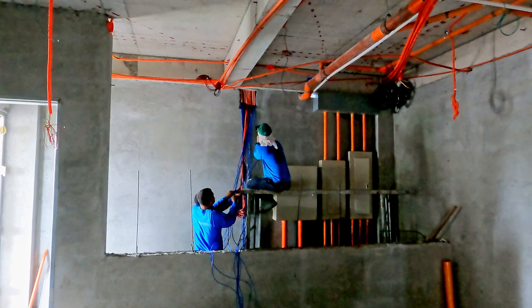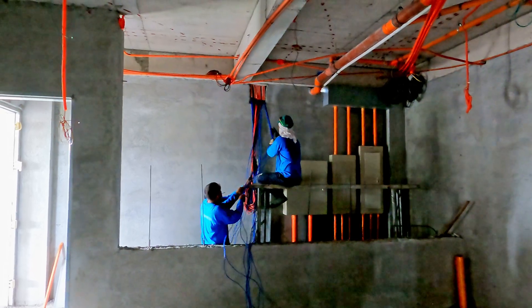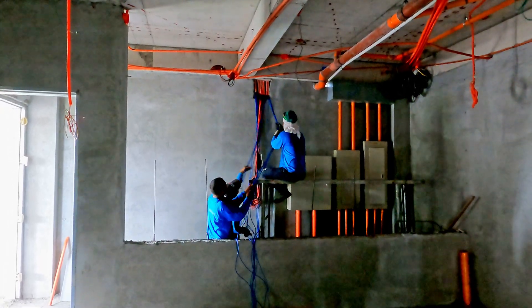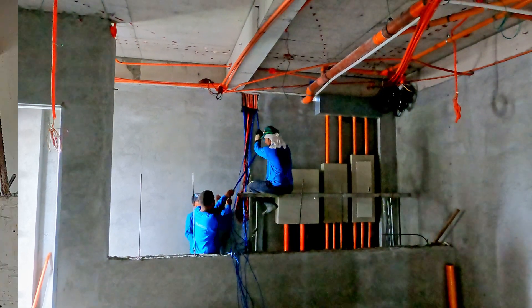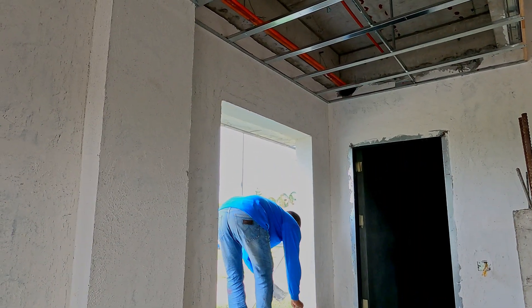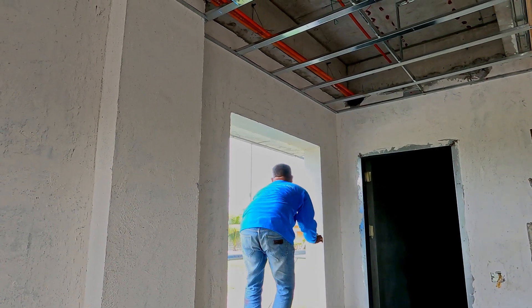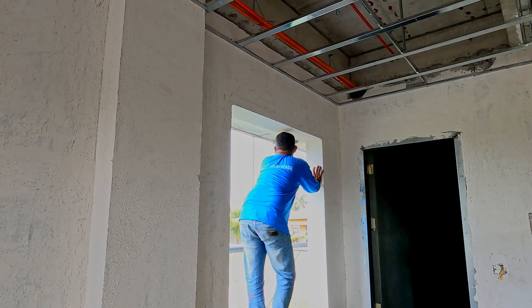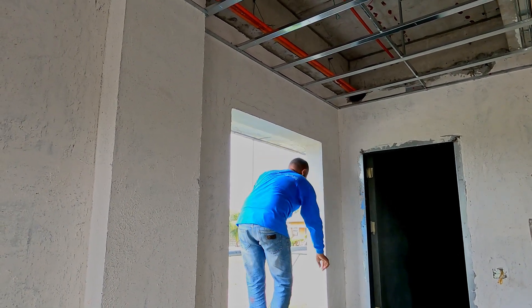Inside the home theatre room, we're pulling on wires, running more ethernet cable back to where it will all terminate, from everywhere in the house. In the living room, a little bit more skin coat is being applied on the underside of these ledges that go on the outside to protect from rain.